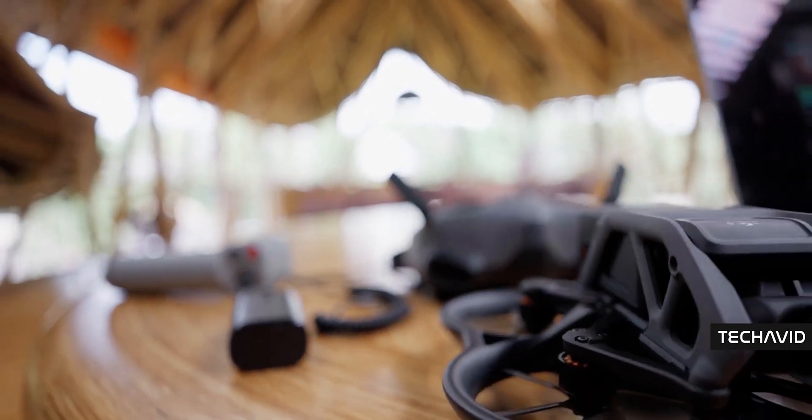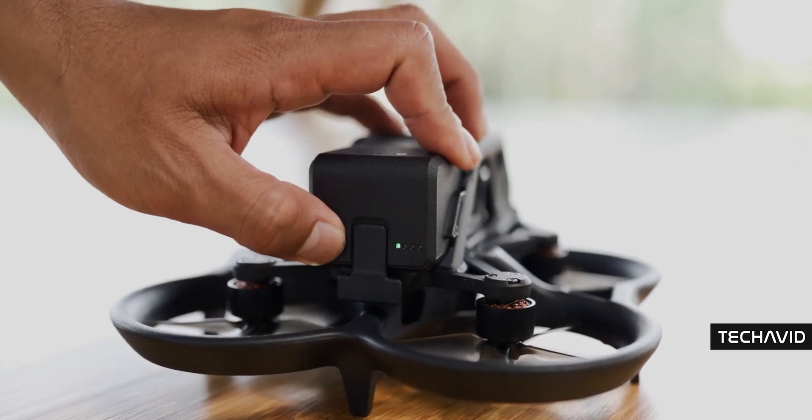So you saw the title — DJI Avata 3. But before we dive into that, let's rewind a bit.